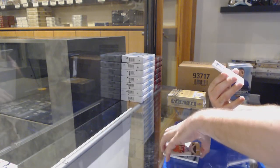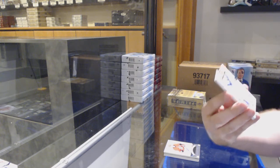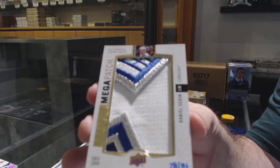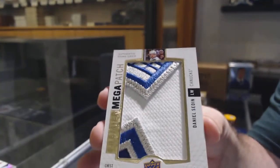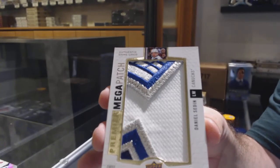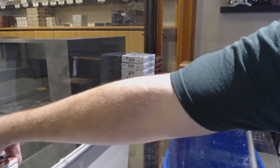Holy, this is awesome! Pack number 34 mega patch chest logos — Daniel Sedin for the Vancouver Canucks. Daniel Sedin. Beautiful, beautiful. Beautiful. And a Vince Dunn for the Blues — now you've done it.